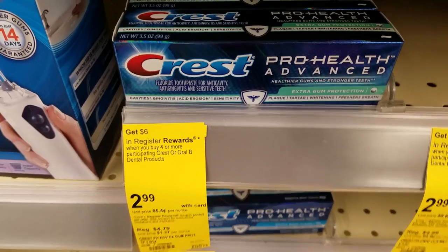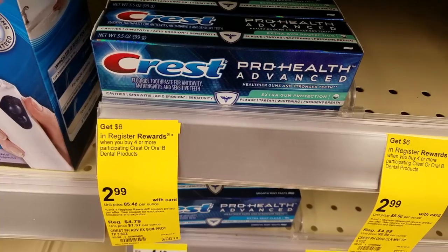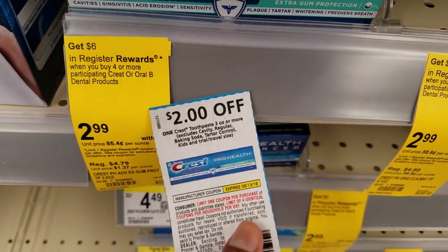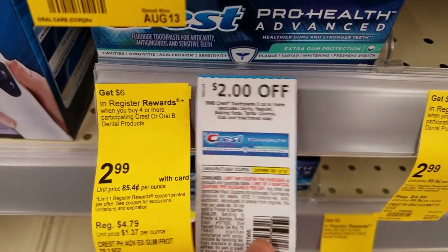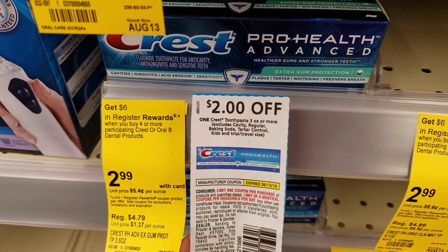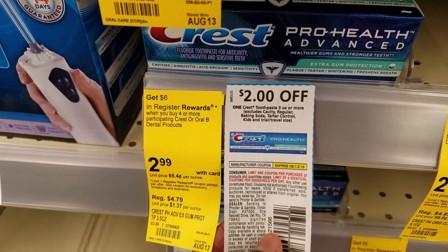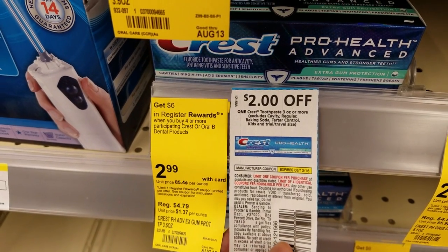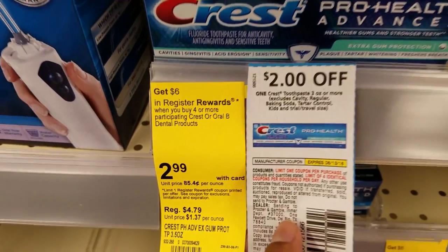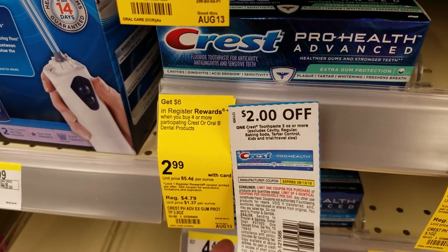Right now they're $2.99 each on sale and when you buy four or more, you're going to earn back $6 in register rewards. We have a $2 off one manufacturer coupon from the August P&G insert. So grab four boxes — your subtotal is going to be about $12. Use four of these $2 off coupons, saving you $8, dropping your total down to about $4. And you're going to get back $6 in register rewards, making this about a $2 money maker deal.